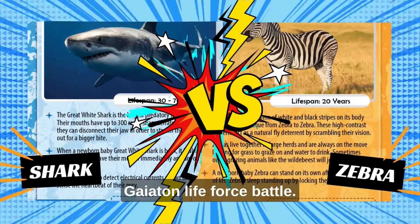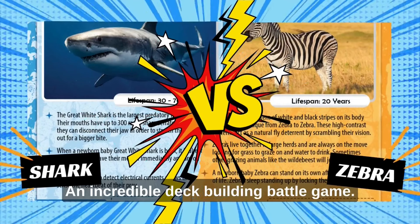But wait, is there a game? Yes! Gaetan Life Force Battle — an incredible deck-building battle game.